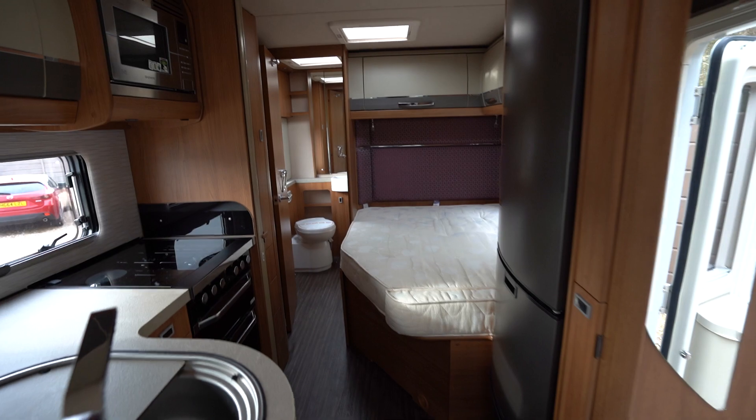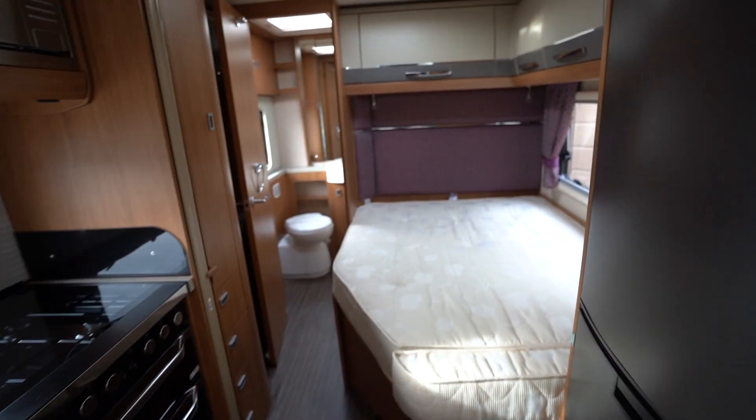If you're interested in viewing this motorhome, you can visit our website, which is www.omcmotorhomes.co.uk.